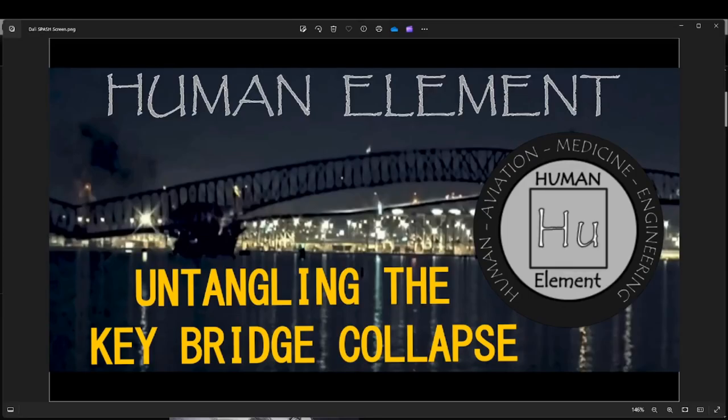Greetings. You're watching the Human Element channel. My name is John Hall. I'm a Coast Guard accident investigator as well as a helicopter pilot. I served a total of 11 years with the Coast Guard. I also graduated from the U.S. Merchant Marine Academy where I earned a third mate's license and a QMED endorsement on my Merchant Mariners document. So I have a little bit of insight as to what may have gone down with the Dali. Strap in and let's check it out.